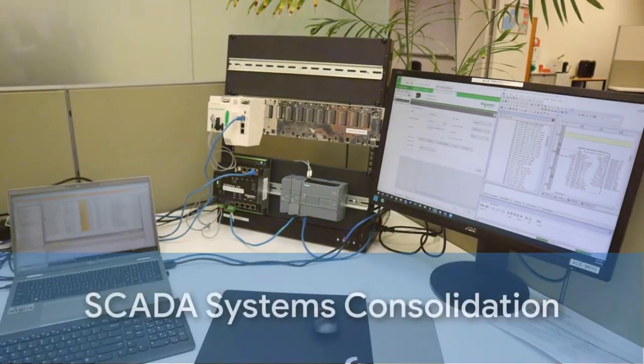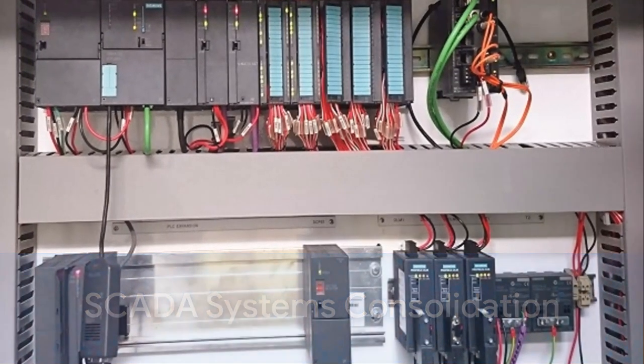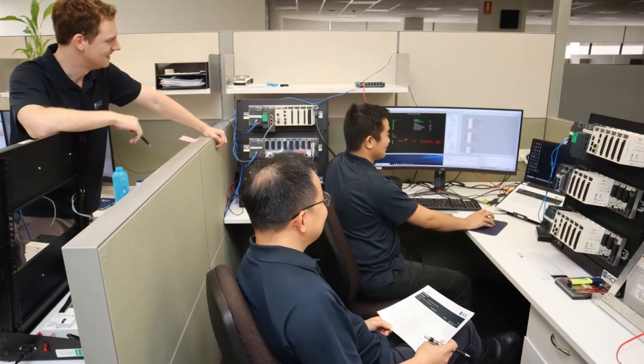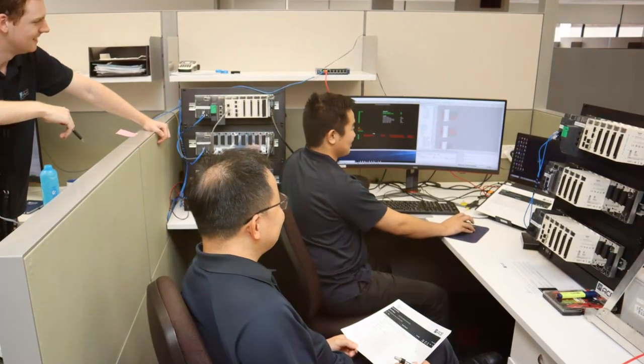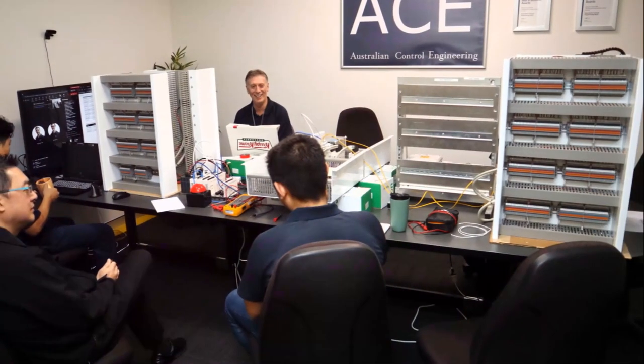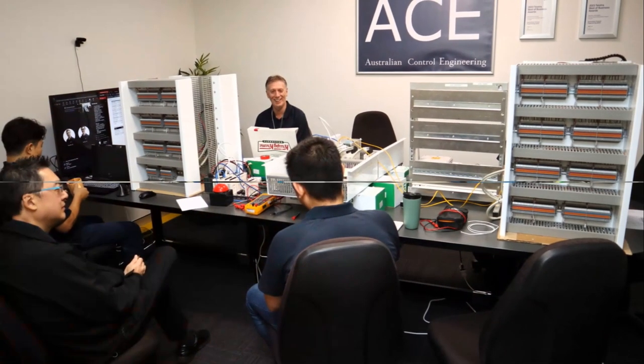The task was not simple. It involved producing standard templates, creating a solid database structure, and instantiating each site. But the ACE team was up to the challenge. They employed automation tools and effective SCADA template creation, all rooted in robust design guidelines.